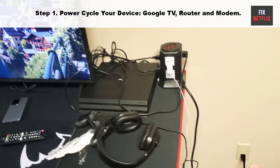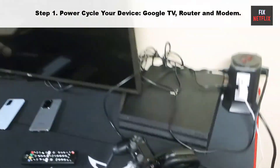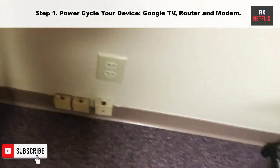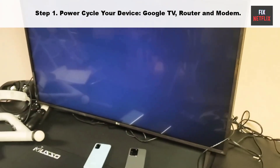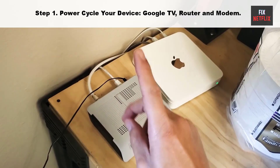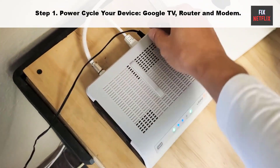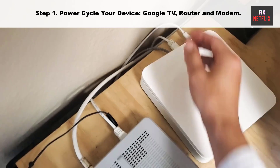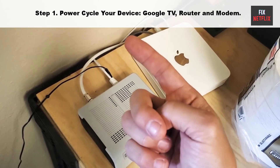Step 1: Power cycle your device, Google TV, router and modem. Our first step is to restart your Google TV and Wi-Fi router. This is a good first thing to try if you are having network issues, as it can often fix problems not just for your Google TV but for all your connected devices. Unplug the power cable of your TV and router from the main socket, then wait for 2 minutes. While waiting, press and hold the power button on your smart TV for 10 seconds to get rid of any remaining electricity. Then plug the power cable back into your TV and wait for it to turn on again. Follow these same steps for your router and modem to resolve connectivity issues.